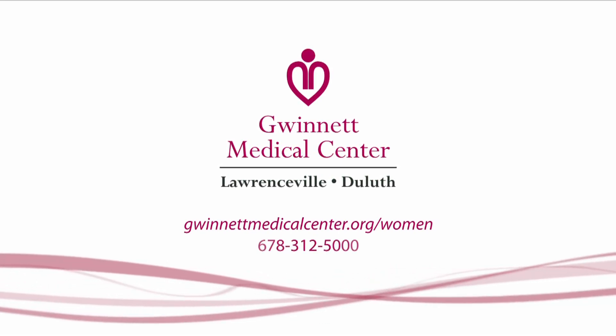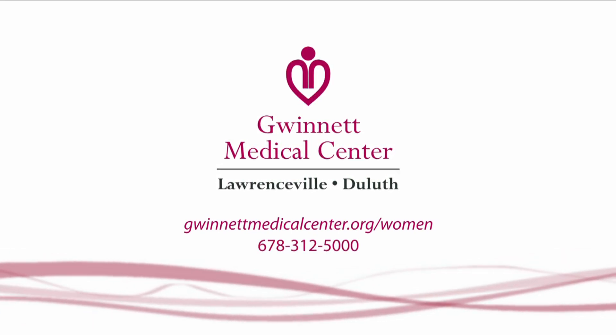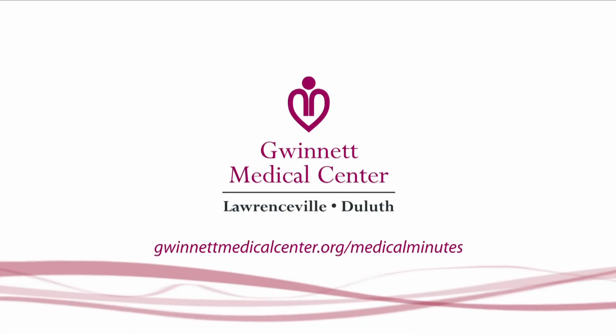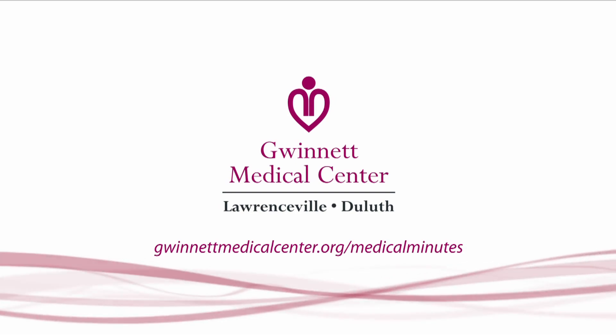Or to find a physician, call 678-312-5000. For everyone here at GMC, I'm Tom Clark. Remember, when you need current, accurate health information, check out Medical Minutes at GwinnettMedicalCenter.org.